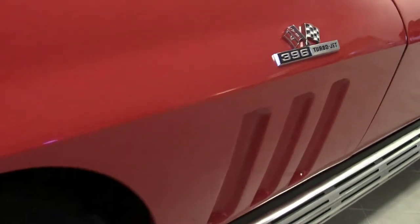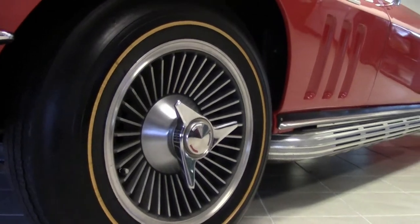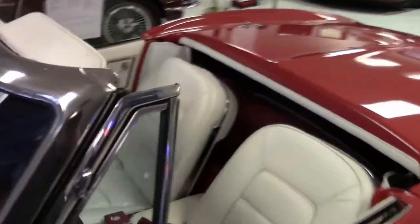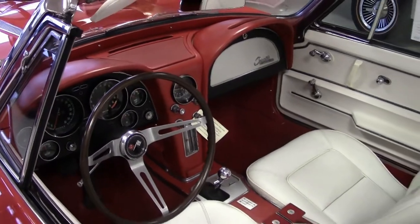Under the hood you'll find a 396 cubic inch engine built to 425 horsepower. It has a four-speed manual transmission, and features include knockoff-style wheels, genuine leather seats, side exhaust, AM/FM radio, soft ray glass, and gold line tires.